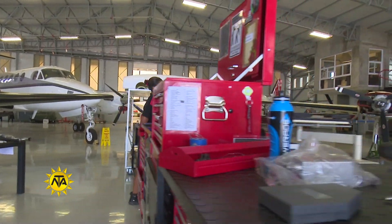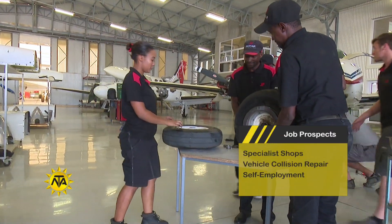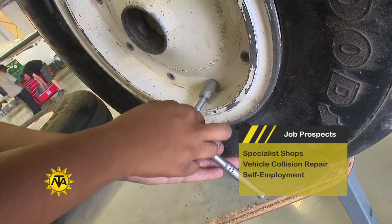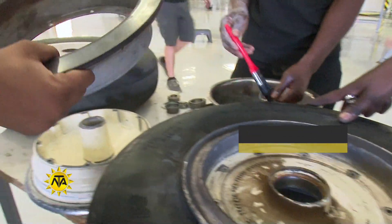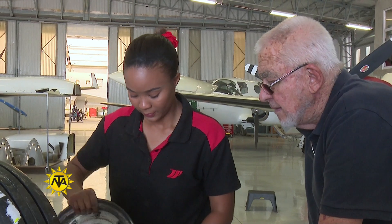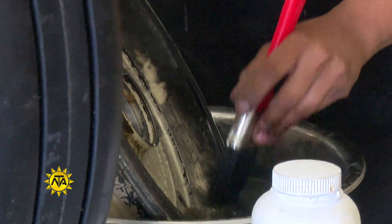Employment of aircraft technicians is concentrated in a small number of industries. The majority of technicians work for national airlines and private aviation companies. With more international airlines adding Namibia to their routes, and with plans to expand the international airport, the local aviation industry is set for growth, and more employment opportunities for qualified aircraft technicians are sure to arise.